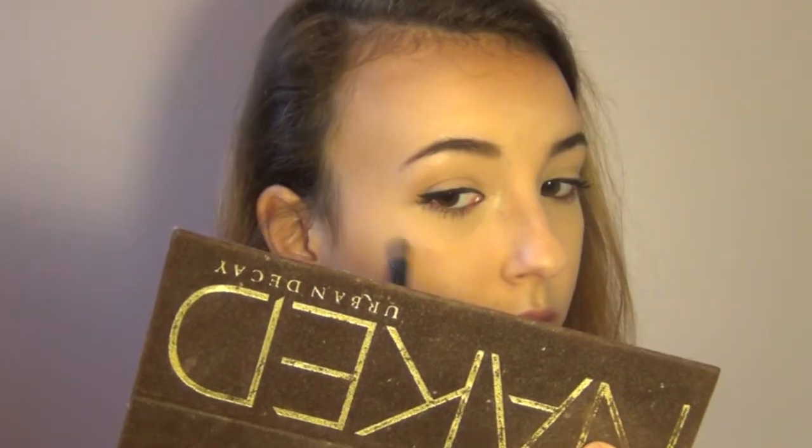For highlighting I just use my Naked palette in the shade Virgin — it's like the perfect highlighter. I highlight my cupid's bow, the tip of my nose, my inner corner, brow bone, and sometimes my cheekbones and chin. Now we're going to move back to the eyes.